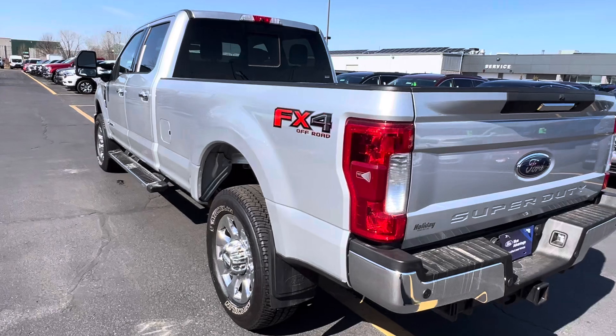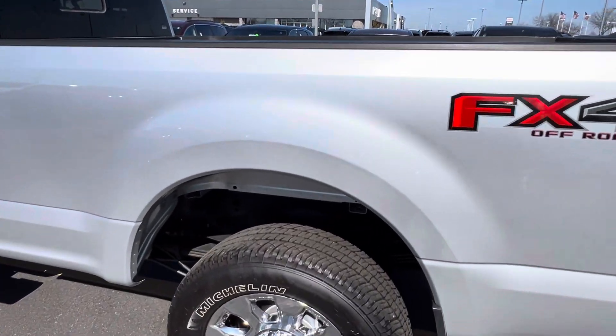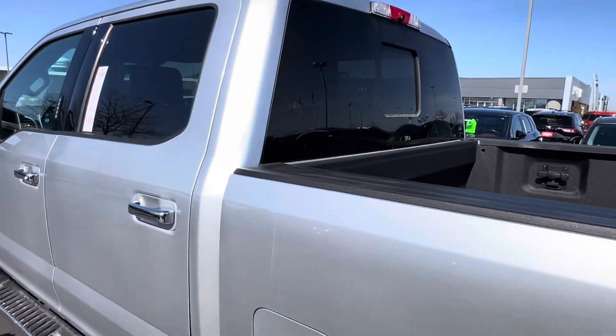It is Ford certified, so you do get a little extra warranty from Ford from the day you purchase it. As you can see, you do have the Ford spray-in bed liner and power sliding rear window.